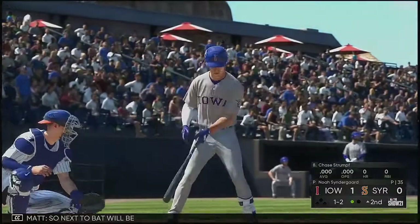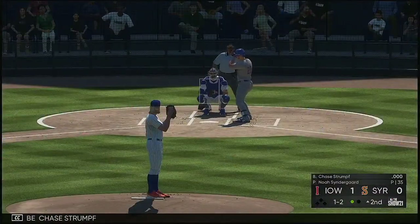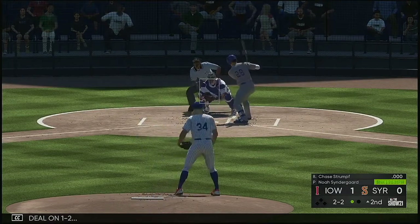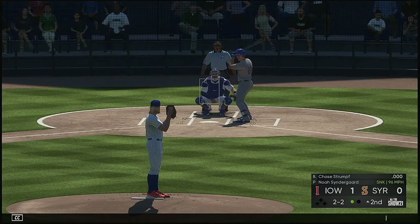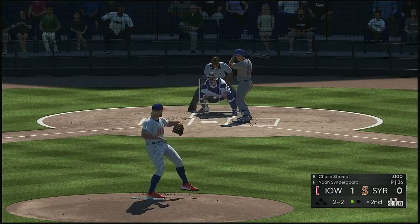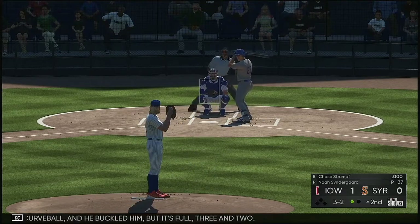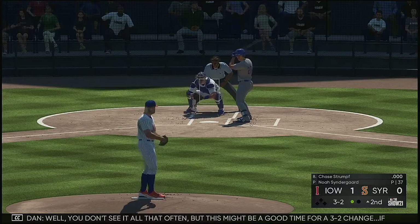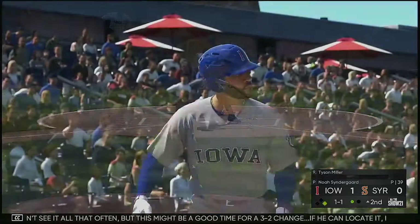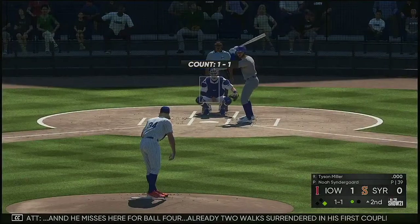So next to bat will be Chase Strumpf. Set to deal on a ball and two strikes — nope, that's a ball. Curveball and he buckled him but it's full, three and two. Well you don't see it all that often but this might be a good time for a 3-2 change — if he can locate it, it's nearly impossible to hit. And he misses here for ball four. Already two walks surrendered in his first couple of innings of work.